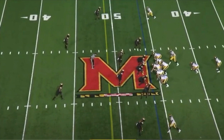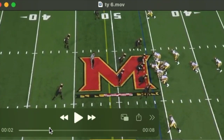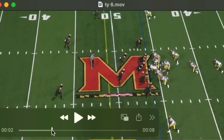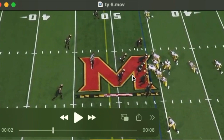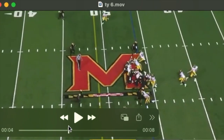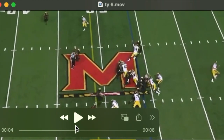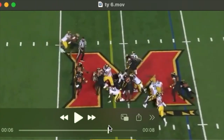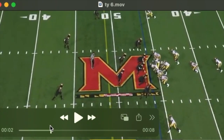He does not typically generate a ton of movement one-on-one, so he's going to have to be firing off the ball, playing with good pad level consistently, and maintaining proper technique — all of which he does. You see that here: firing off the football, low pads, hands right inside. This isn't a highlight block, but he continues to drive his legs and stays on his block just long enough that the back picks up the first down.